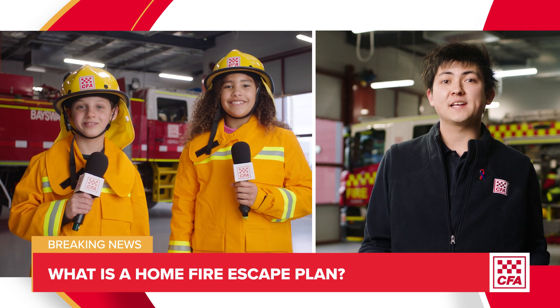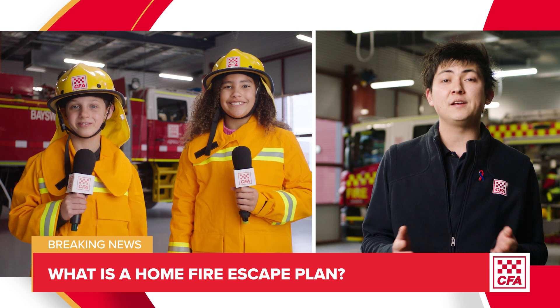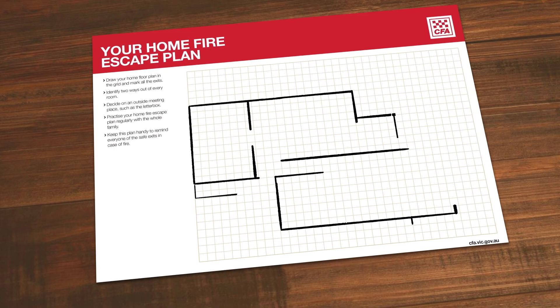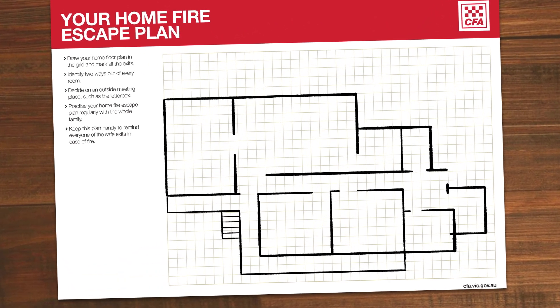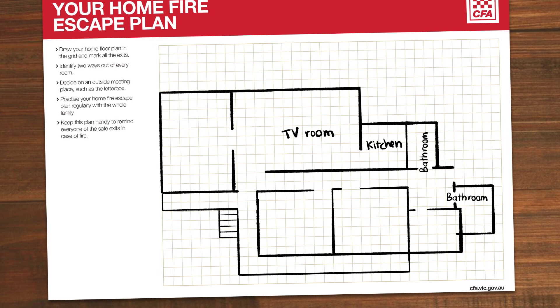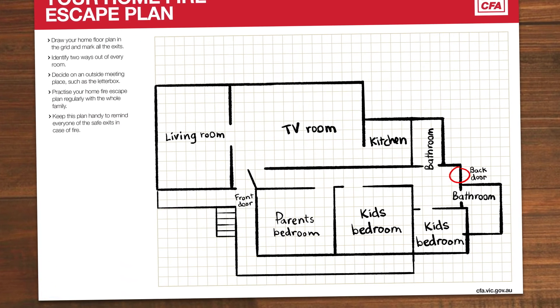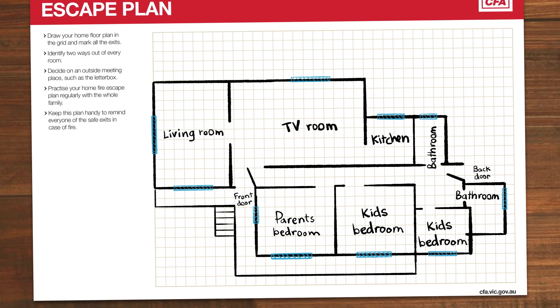A home fire escape plan is a drawing of your house that shows you where to escape to if there's a fire. You start by drawing a map of your house. So in this house, there's the kitchen, the TV room, the bathroom and the kids' bedroom. The front door is here and the back door is here and there are windows in every room.